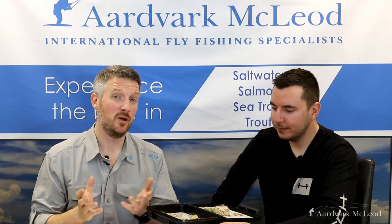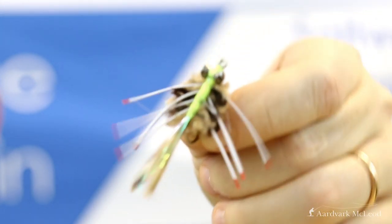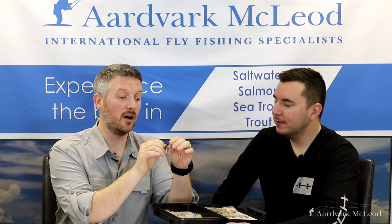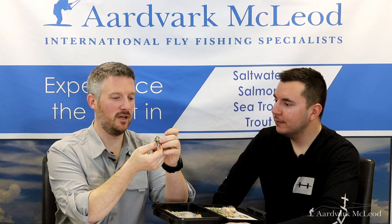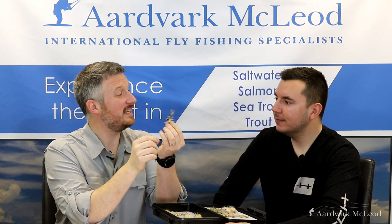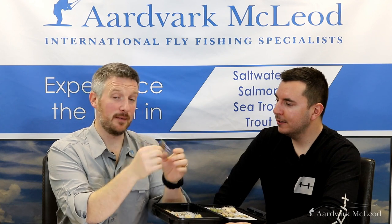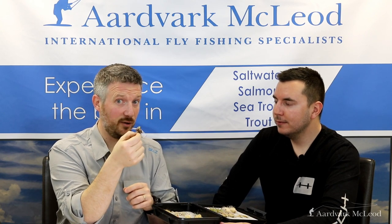We're going to start at number 10 with Del Brown's Merkin. This is the original classic permit pattern tied with the cross format of different wool combinations, different colors, classic chartreuse in the middle, and classic rubber legs with a weed guard on the front, which is really important. This was the original crab pattern — the first one that really tried to imitate crabs to catch permit. It's accounted for probably more permit in Florida than any other fly. The various permit tournaments are named after Del Brown. It's a classic and it still works even though it is an old pattern.